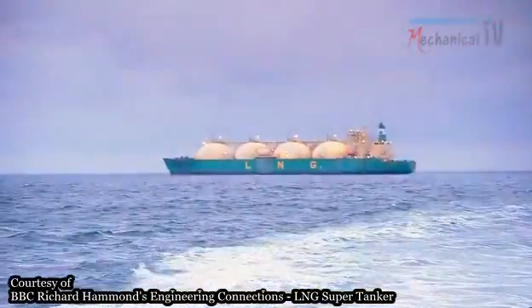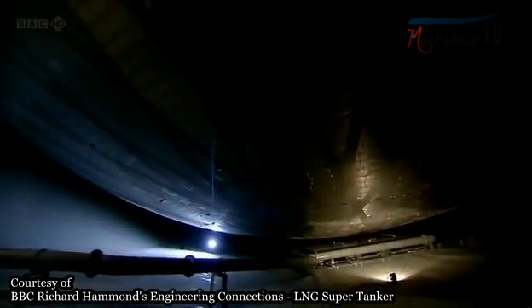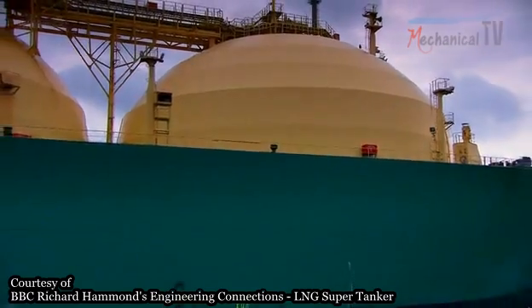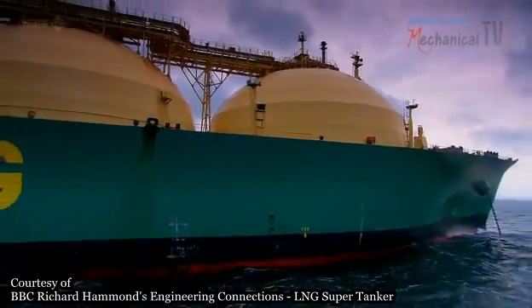Empty of cargo, the tanker would ride high in the sea. To lower it, water is pumped into ballast compartments in the hull beneath the gas tanks. Space doesn't allow these compartments to be spherical, so preventing sloshing here calls for a different solution.